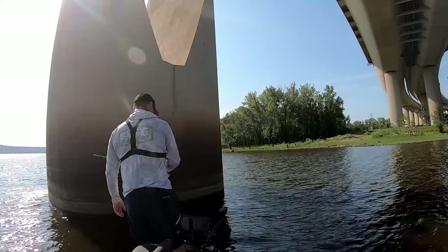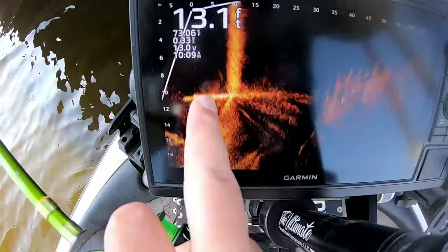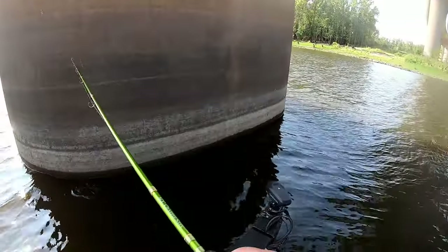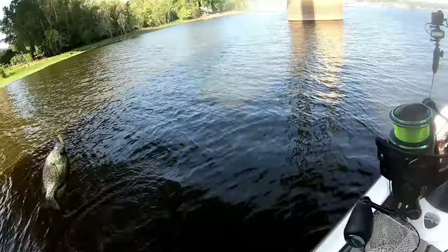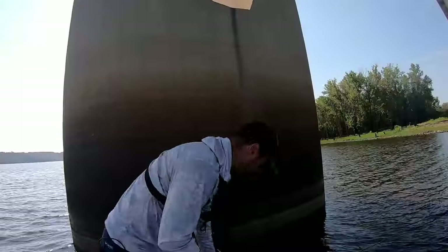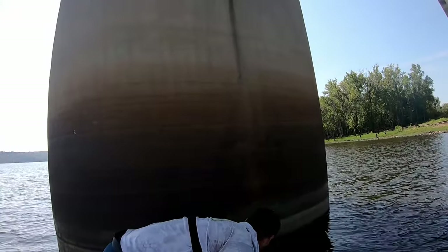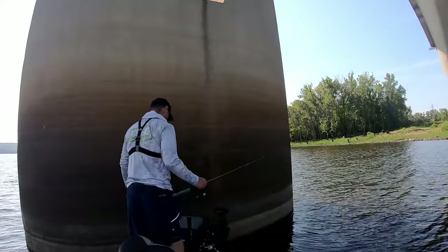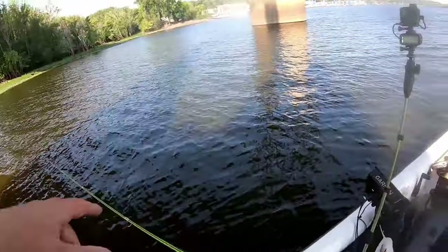They're real close to the pillar — right down where the pillar meets the concrete ledge, that's where pretty much all these fish are. There's our crappie — flopped off quick, he's probably going to go back. He's a little guy, quick release flopping around in the boat.